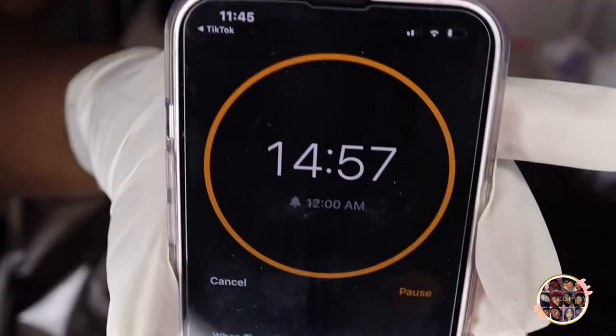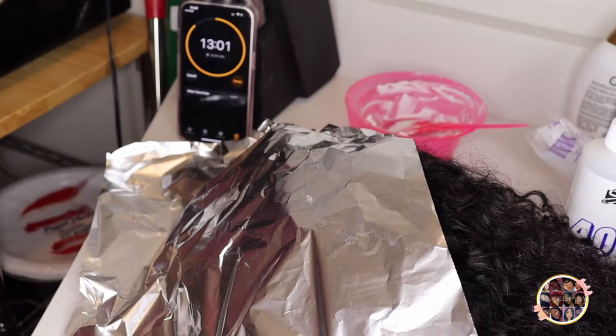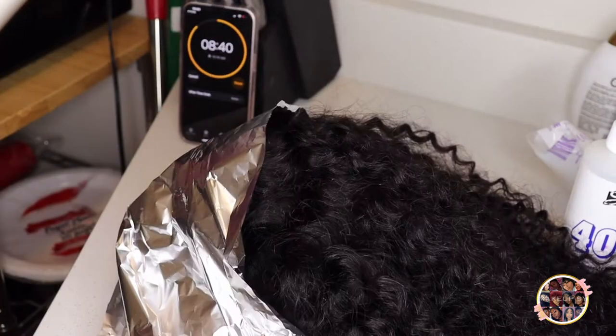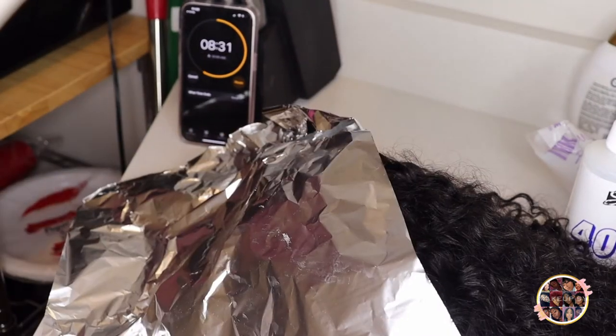I started it at 15 minutes — you guys can see it was like midnight. It wasn't looking good, so I added another 10 minutes. Then I had two 10-minute timers, so that's 25 minutes total. Then I added another 9 minutes, and then another 15 minutes — because these knots were just not bleaching. I mean, I tried everything, just kept going over and over.